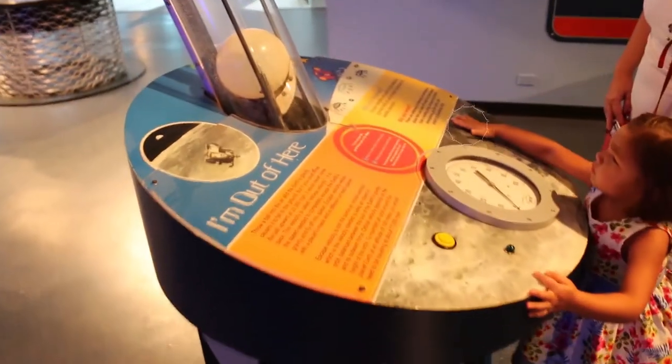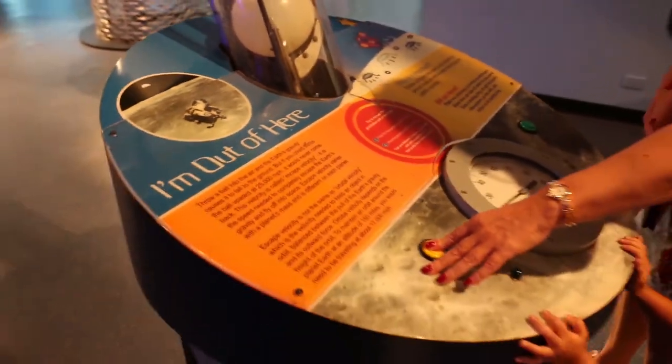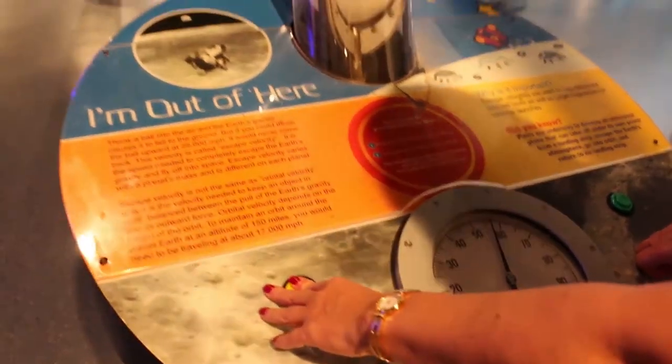Now we press this button. What about the yellow button? The pressure — you have to build up enough pressure, and then when you pop it, ready?